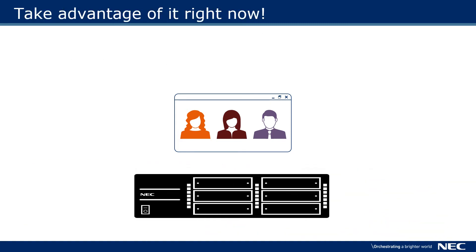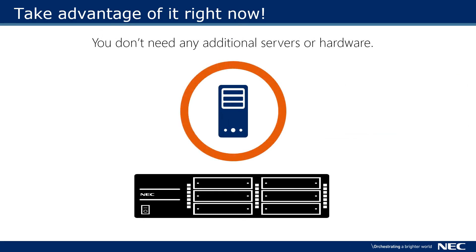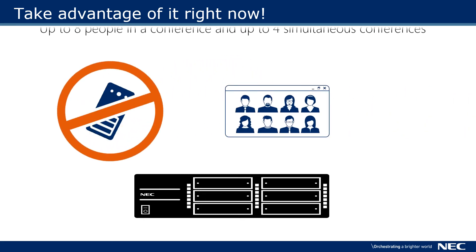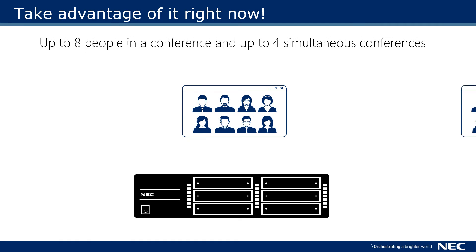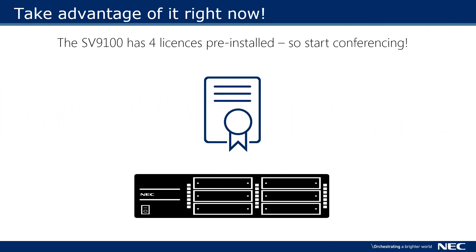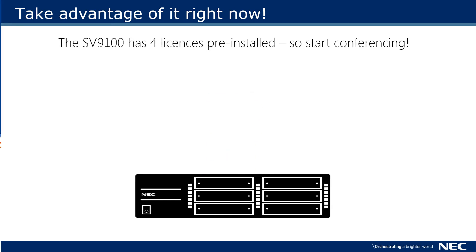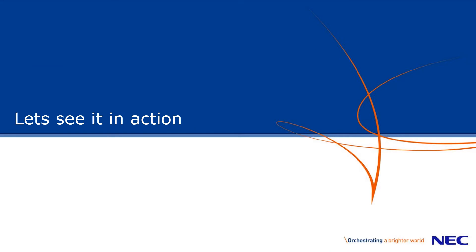NEC's integrated web-based conferencing is built right into the Univerge SV9100, so there is no need to purchase any additional servers or hardware. You can have up to eight people in a single conference and four concurrent conferences. Your SV9100 comes with four licenses already installed so you can take advantage of it right now.